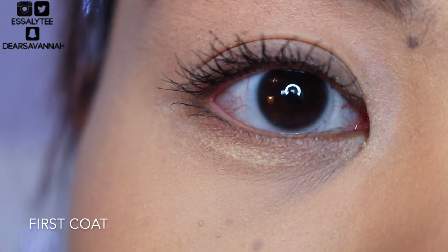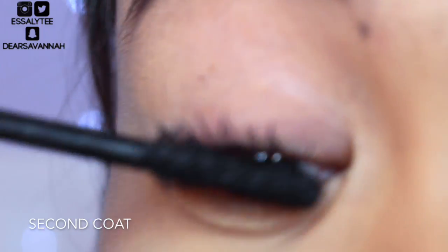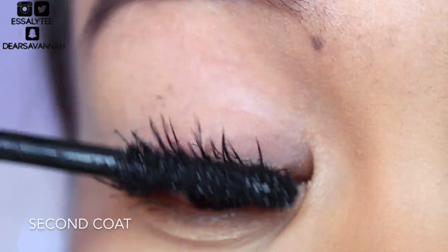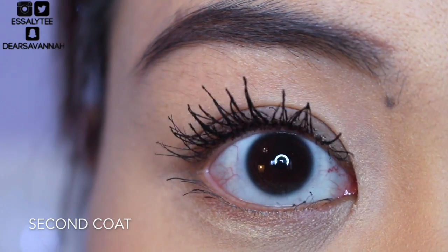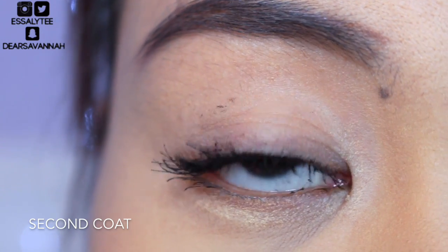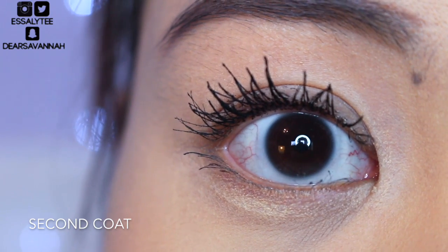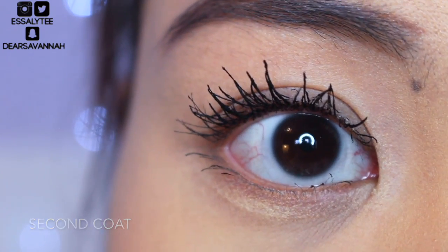I'm going to go ahead and go in with my second coat now. This is what my lashes look like after two coats of the mascara. After two coats, you do get a lot more volume — it builds really well on itself, but you do lose a little bit of separation.